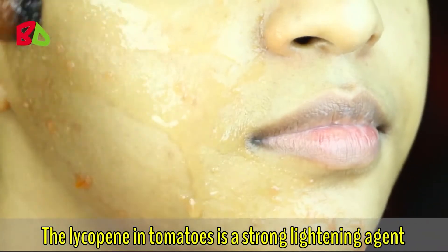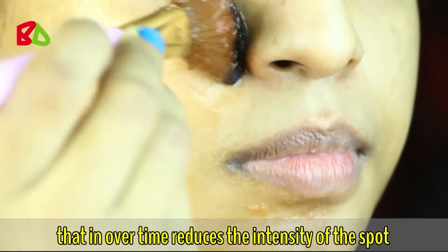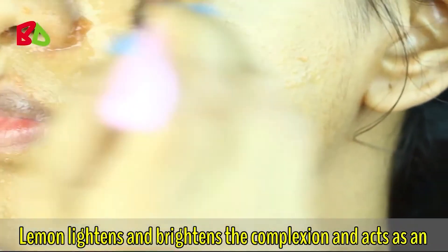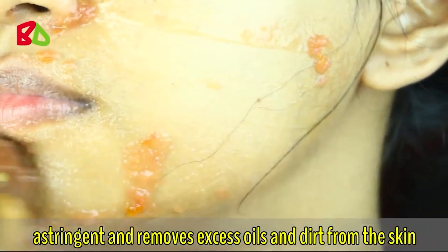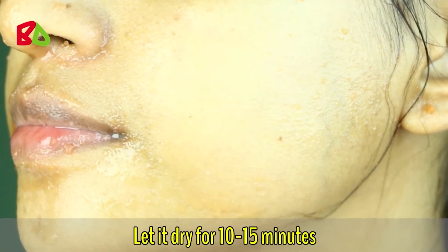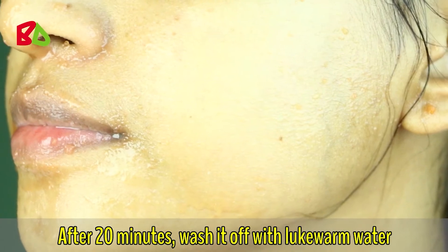The lycopene in tomatoes is a strong lightening agent that over time reduces the intensity of the spot and removes it entirely. Lemon lightens and brightens the complexion, acts as an astringent, and removes excess oils and dirt from the skin. Let it dry for 10 to 15 minutes, then wash off with lukewarm water.